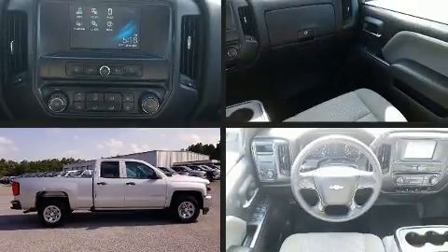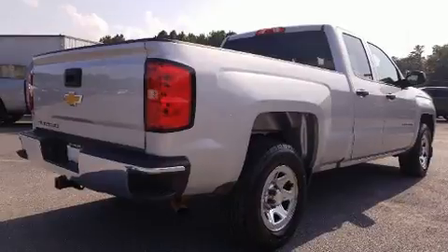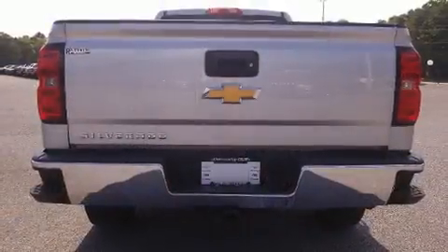You can expect a lot from the 2016 Chevrolet Silverado 1500. Smooth gear shifts are achieved thanks to the powerful eight-cylinder engine, and for added security, Dynamic Stability Control supplements the drivetrain.